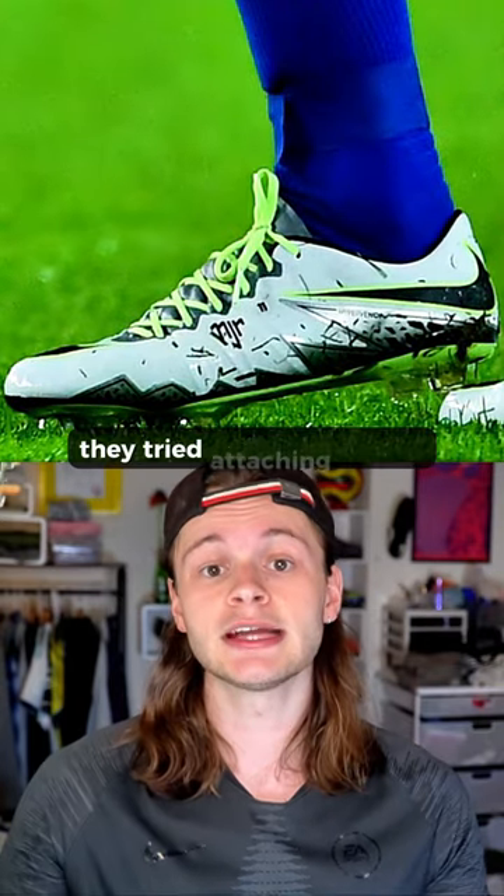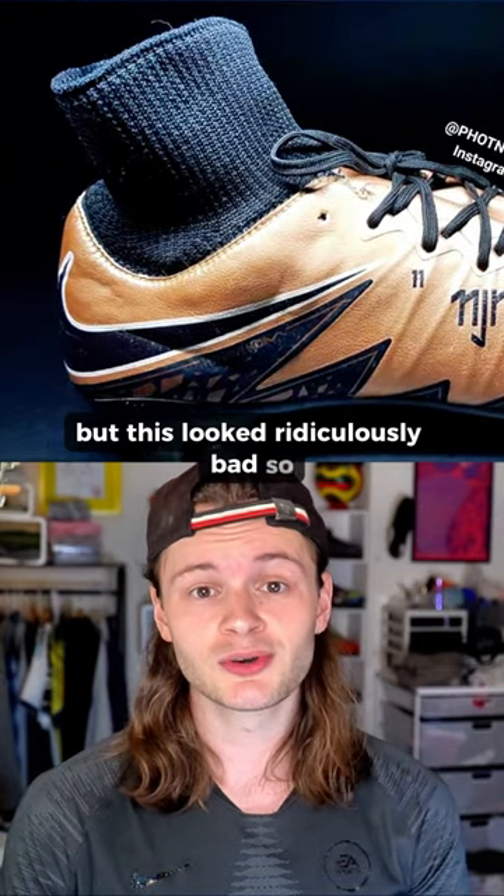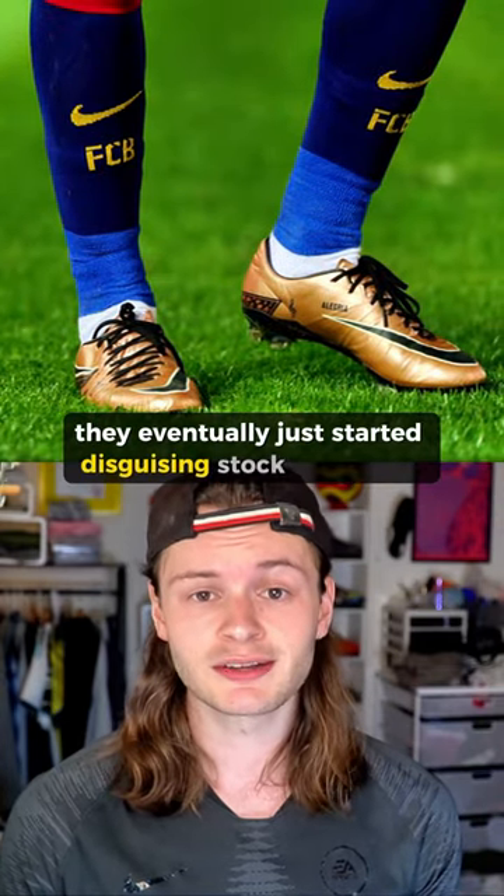At first, they tried attaching the sock, but this looked ridiculously bad. So they eventually just started disguising stock Mercurials.